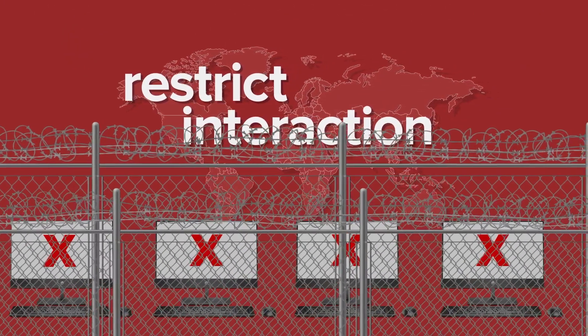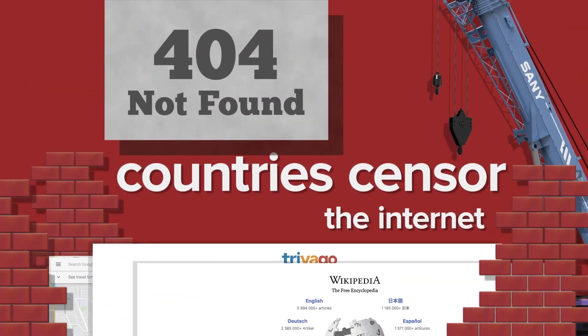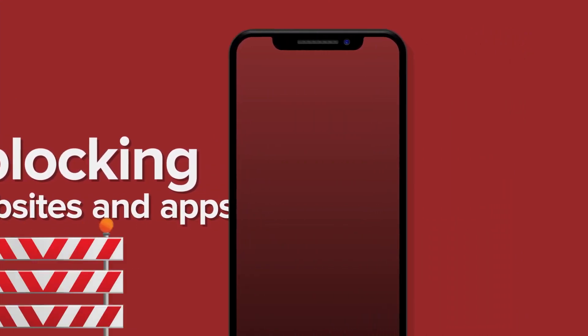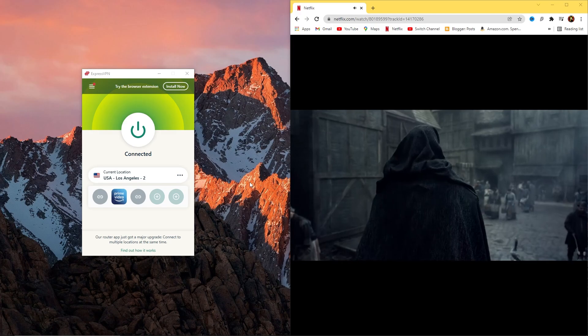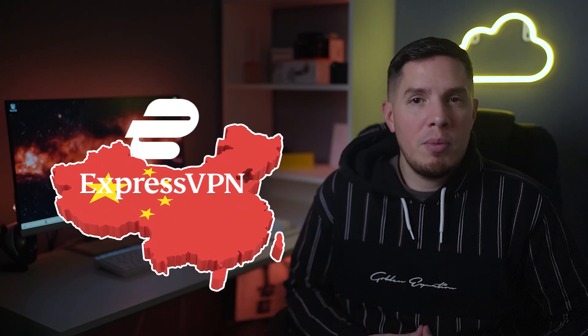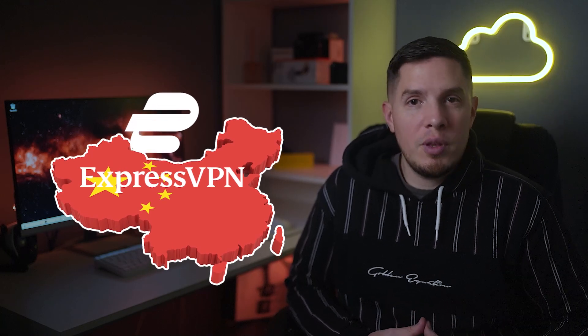ExpressVPN's trusted server technology also deletes all of your data from their servers every time you log out, so none of your data is ever stored. If you ever need to get around online censorship or access blocked content, ExpressVPN is one of the few VPNs that reliably unblocks restricted sites — even Netflix's advanced VPN detection technology was no match for ExpressVPN.